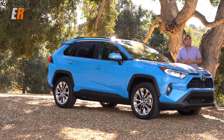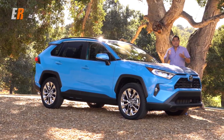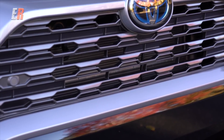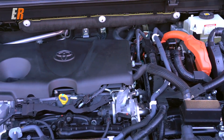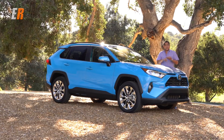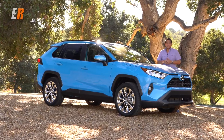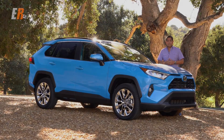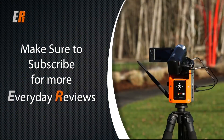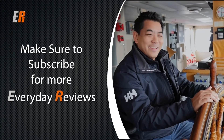The RAV4 has always been a leader in the compact SUV segment — over the last year or so it's been the top-selling vehicle that's not a pickup truck in North America. With new styling, better driving dynamics, more utility, and standard Toyota Safety Sense 2.0, I think this new RAV4 is going to cement its place at the top for many more years to come. If you like the video, hit the thumbs up, and if you want to see more everyday reviews, hit the subscribe button. Thanks for watching.